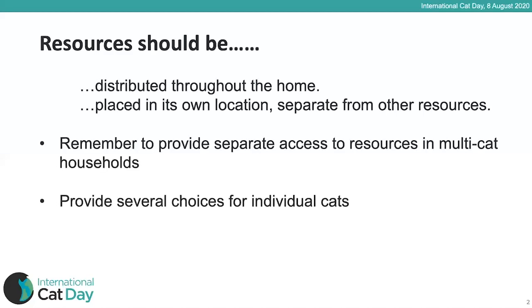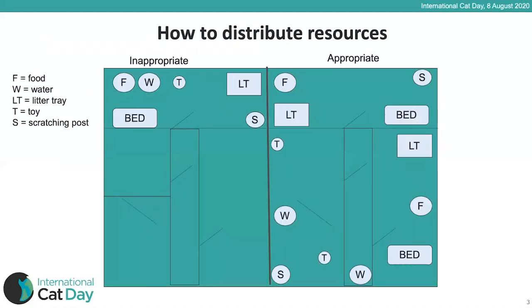Here's a diagram to help understand the concept of distributing resources. On the left is an inappropriate setup where all resources — food, water, litter tray, toy, and scratching post — are all in one dedicated room. On the right is a much more appropriate floor plan with multiples of resources: two beds instead of one, two litter trays, two water stations and two feeding stations — distributed across all rooms in the house, separated within each room rather than all in one corner.